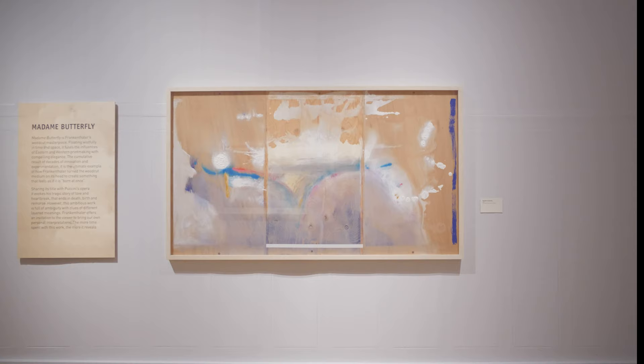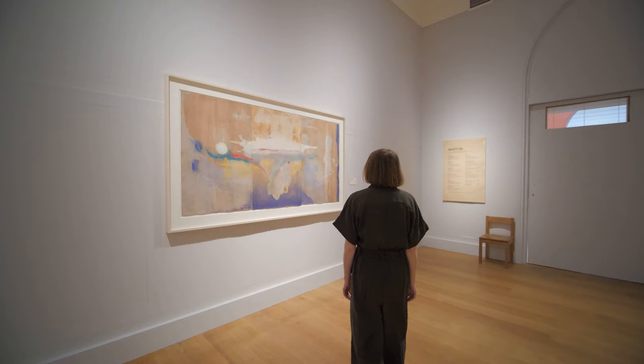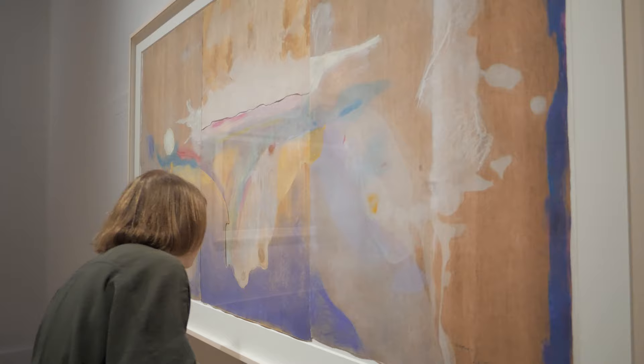Many different proofs were made in a trial and error process. As we can see here in this working proof, Frankenthaler would cut proofs apart and stick them back together in new ways, like a collage, to create the final image she wanted to achieve.